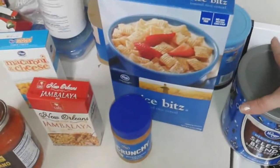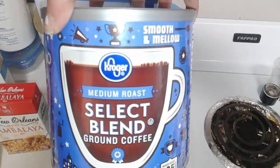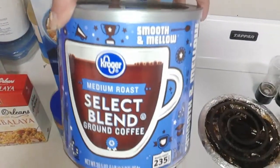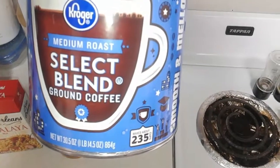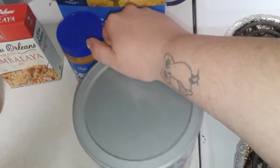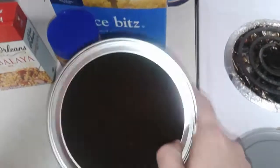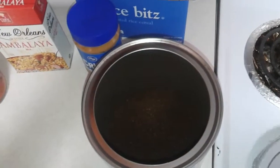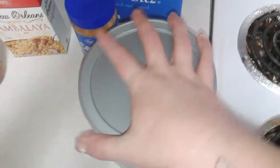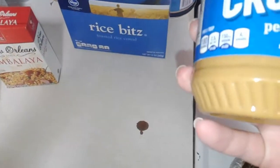Another great Kroger product is their Kroger medium roast select blend ground coffee. You get 235 cups and it's great — just as good as Folgers, actually preferred over Folgers. It's not as bitter, and it comes in a nice can with a lid that closes very tightly.